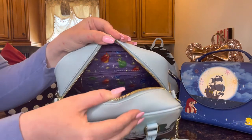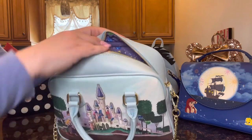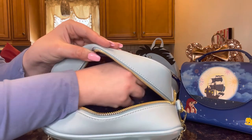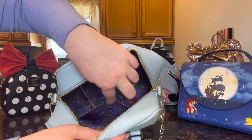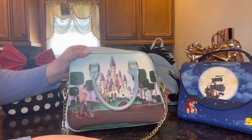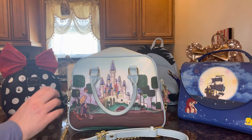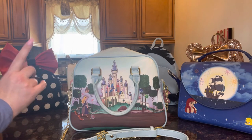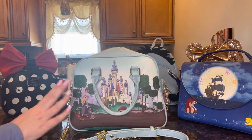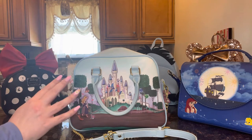The inside is also gorgeous — it has all three of the fairies repeated throughout the lining in a lovely purple color. It has a back zipper compartment that's pretty deep, and one slip pocket in the front which is a generous size for a crossbody bag of this size. This bag is a lot more versatile and will fit a lot more stuff comfortably, so you can organize it just a little bit better than some other Loungefly bags.